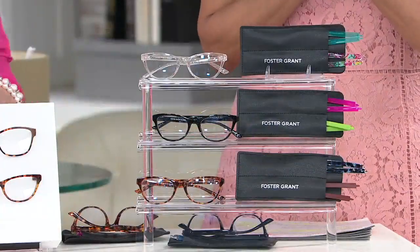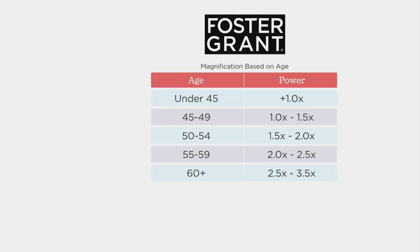Let's talk magnification. If you know your magnification for reading glasses, you already know. If you're not sure, you can follow that age chart. And if you know your correction, go with what you're most comfortable with. We're also offering a zero correction — so if you don't wear a reading glass and you want that blue light protection, you can pick that one.